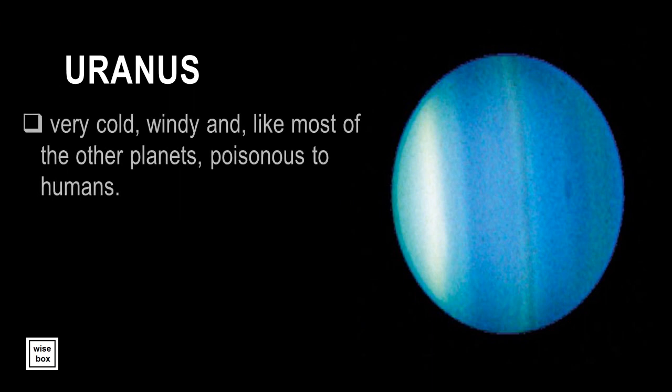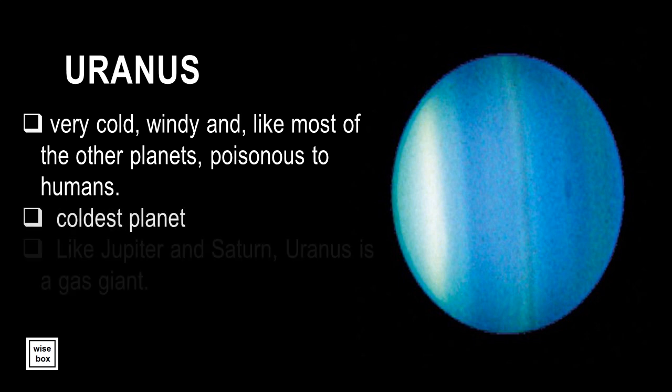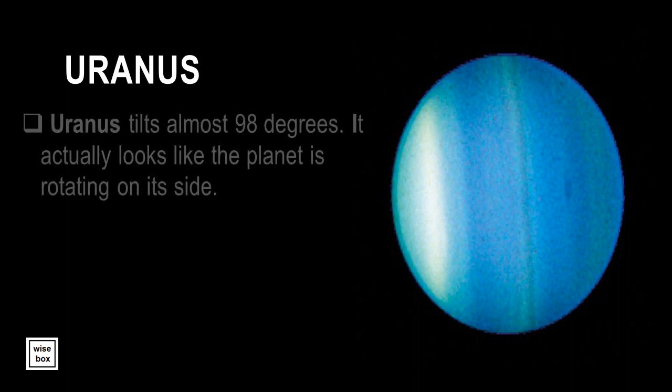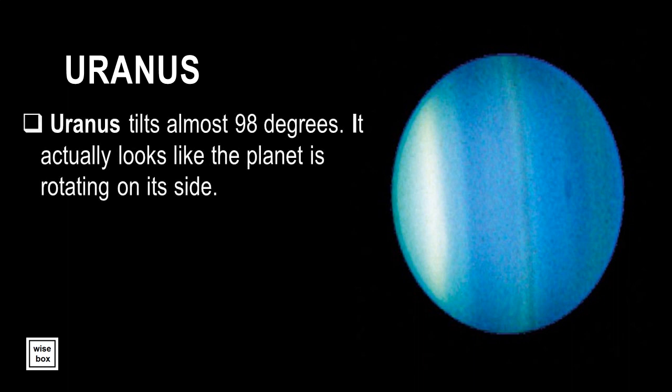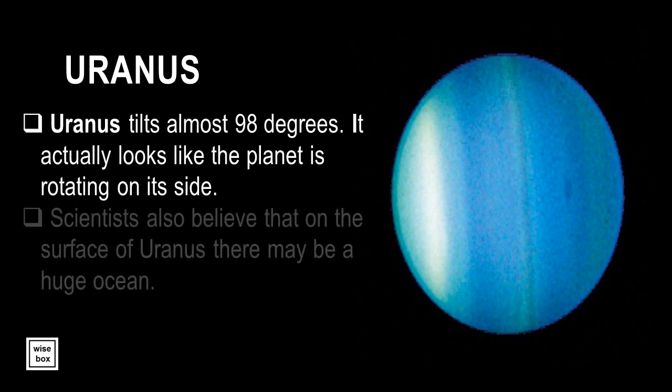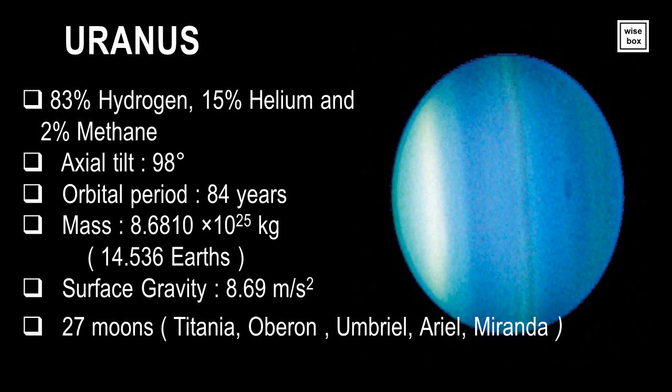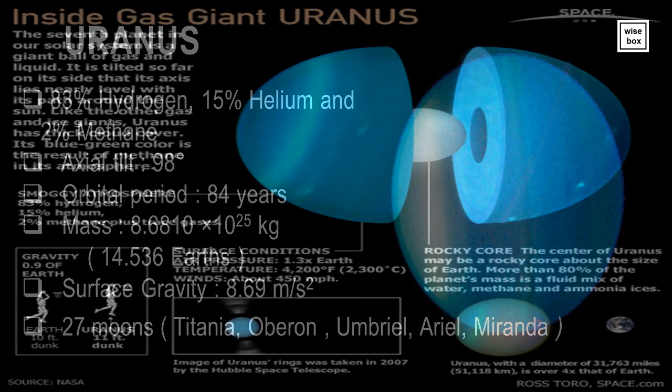Uranus is very cold, windy, and like most of the other planets, poisonous to humans. Uranus is considered the coldest planet. Like Jupiter and Saturn, Uranus is a gas giant. Uranus tilts almost 98 degrees — it actually looks like the planet is rotating on its side. Scientists also believe that on the surface of Uranus there may be a huge ocean. Uranus has thick cloud cover, and its blue-green color is the result of methane in its atmosphere.